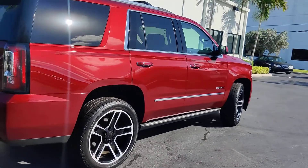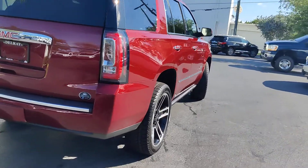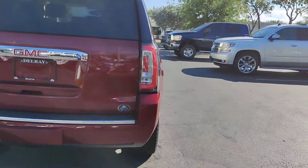It's a nice red color, upgraded rims, new tires. You got sensors on the back, sensors on the front, and a backup camera.